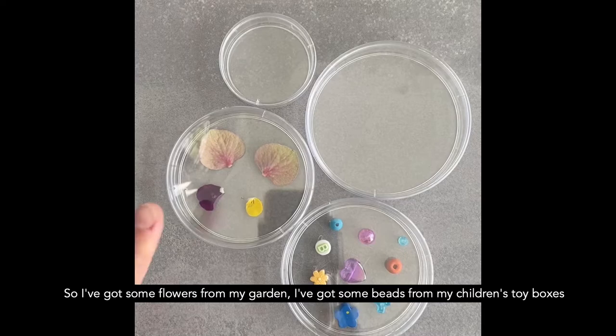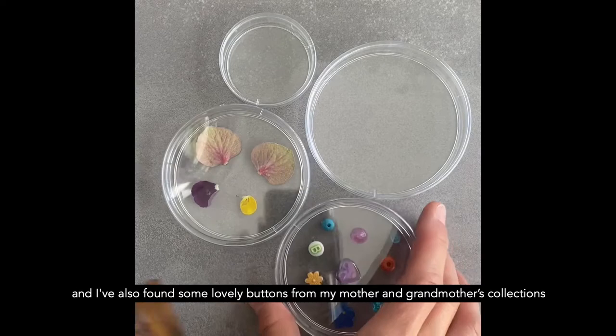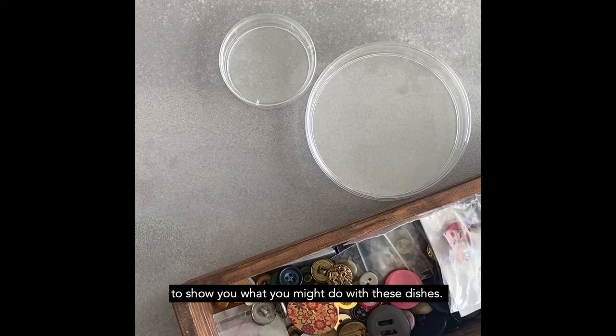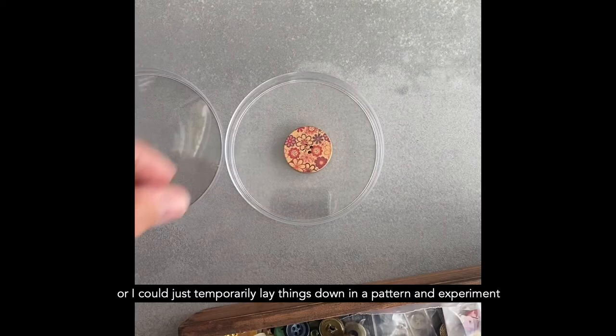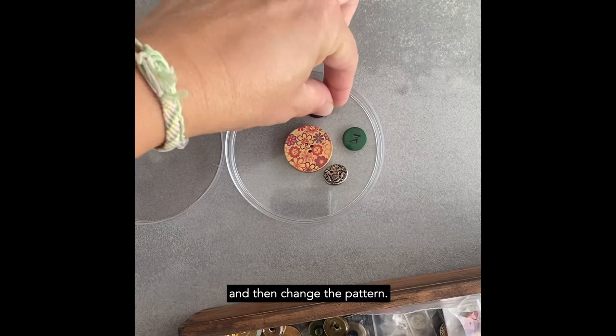So I've got some flowers from my garden. I've got some beads from my children's toy boxes. And I've also found some lovely buttons from my mother and grandmother's collections over the years. And I'm going to choose these and make a pattern to show you what you might do with these dishes. Now, I could glue these on if I want to keep these in place for some time, or I could just temporarily lay things down in a pattern and experiment and then change the pattern.